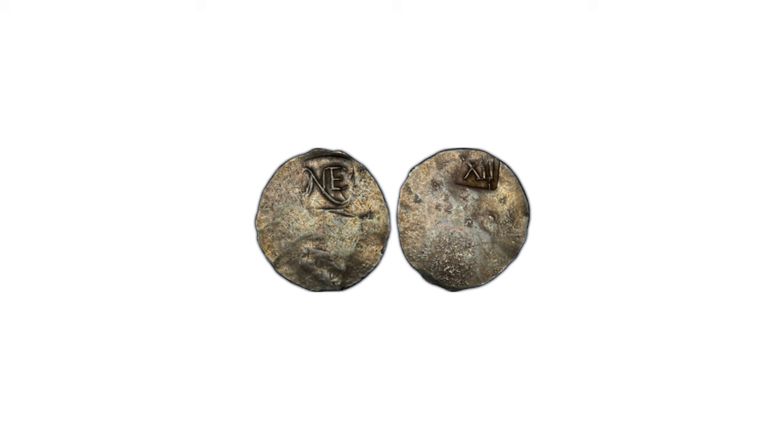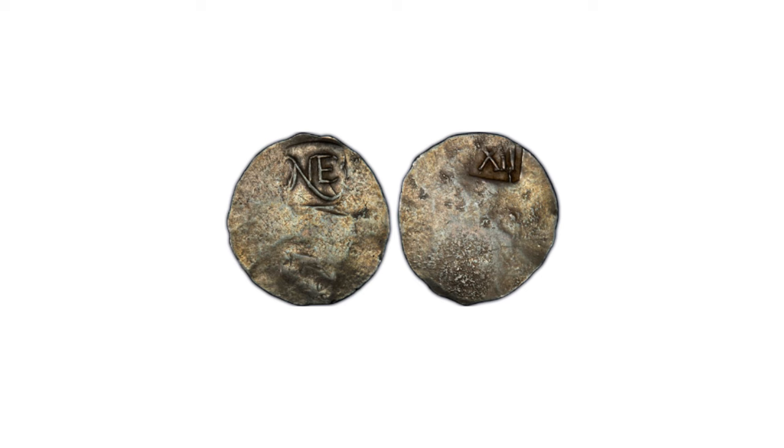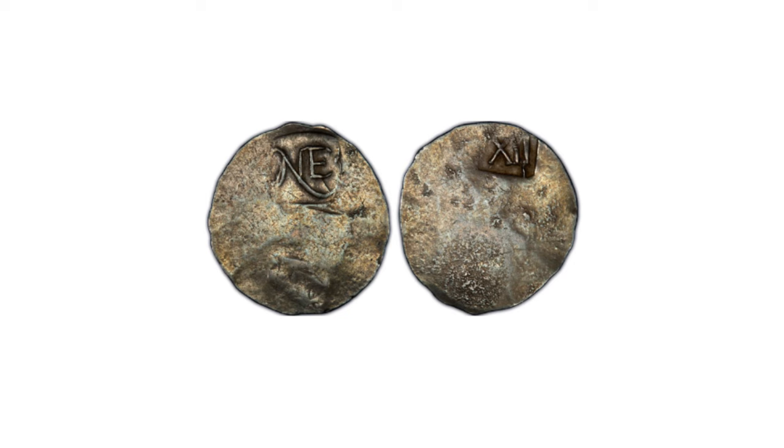Later designers of American coins included Gilbert Stuart (1796 silver), Titian Peale and Thomas Sully on the 1836 dollars engraved by Christian Gobrecht, and Augustus Saint-Gaudens, whose 1907 $10 and $20 gold pieces — called eagles and double eagles — are renowned.